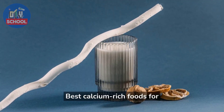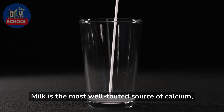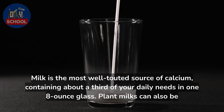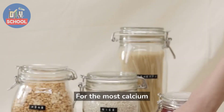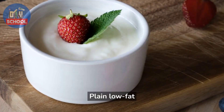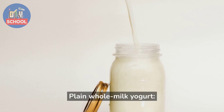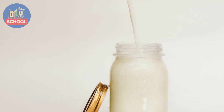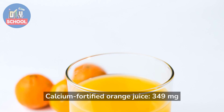Best calcium-rich foods for pregnant women. Milk is the most well-touted source of calcium, containing about a third of your daily needs in one 8-ounce glass. Plant milks can also be great options if they're calcium-fortified. For the most calcium bang for your bite, consider these calcium-rich foods: plain low-fat yogurt at 415 mg per 8 oz, plain whole milk yogurt at 275 mg per 8 oz, and calcium-fortified orange juice at 349 mg per 1 cup.